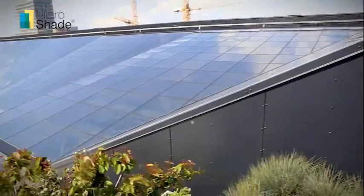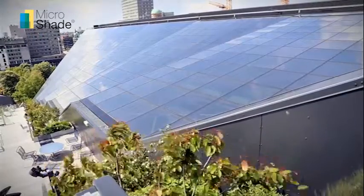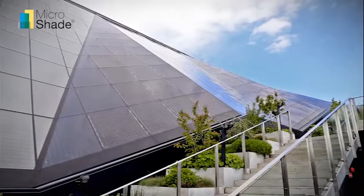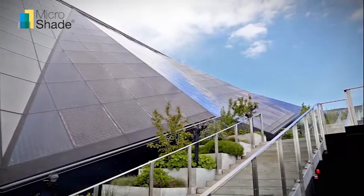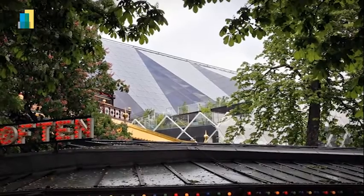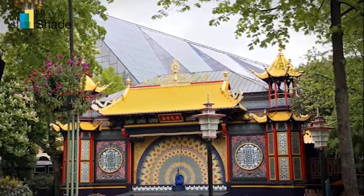The atrium covering is a complex double curvature roof construction composed of 13 glass surfaces. Each of the surfaces has a different angle to the sun. In towards Tivoli Gardens, the glass screen extends from eight floors down to two in order to match the building with the environment in the famous gardens.